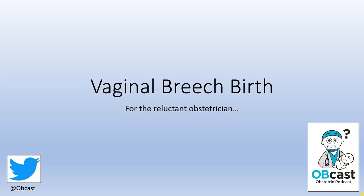Hello and welcome back to Obcast. Today we're going to be talking about vaginal breech birth, hopefully covering some of the minor background information as well as a simplified approach in case you're ever encountering this in your non-obstetric practice.